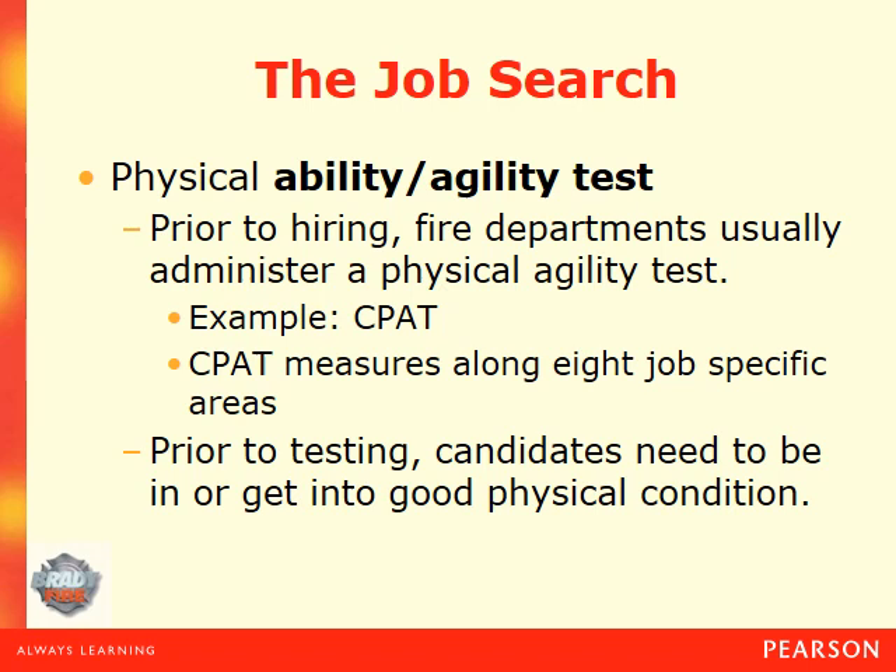Upon successful completion of the written test, they'll compile a list of qualified or potentially qualified candidates and invite those individuals to a physical ability and agility test, which can vary from department to department. Some departments do basic physical requirements such as a two-mile run, push-ups, and sit-ups in two minutes. However, this became a legal issue for some departments because individuals questioned the hiring process, asking when they'd ever run two miles on a fire scene, and departments had a hard time linking it to the daily job.